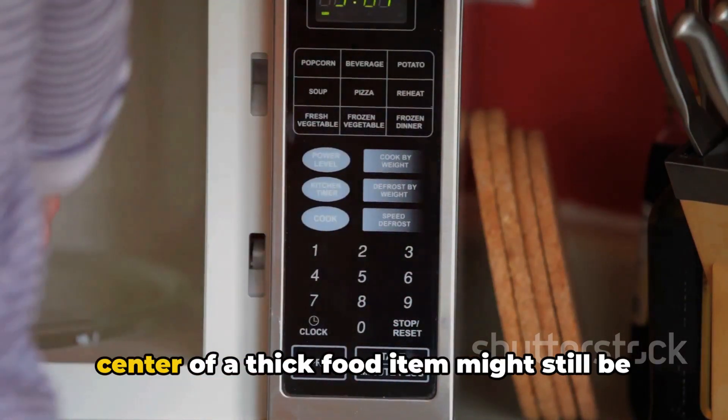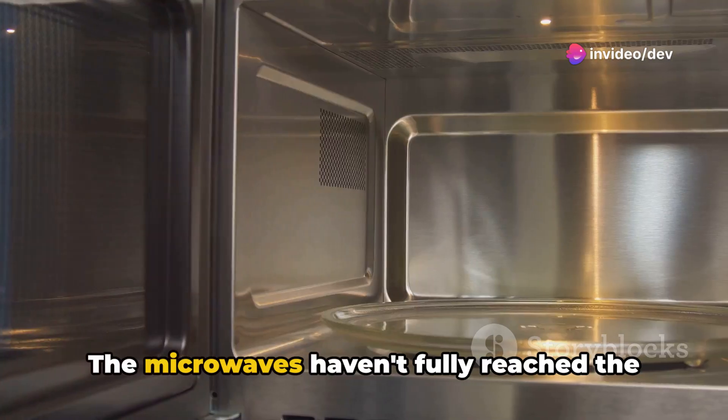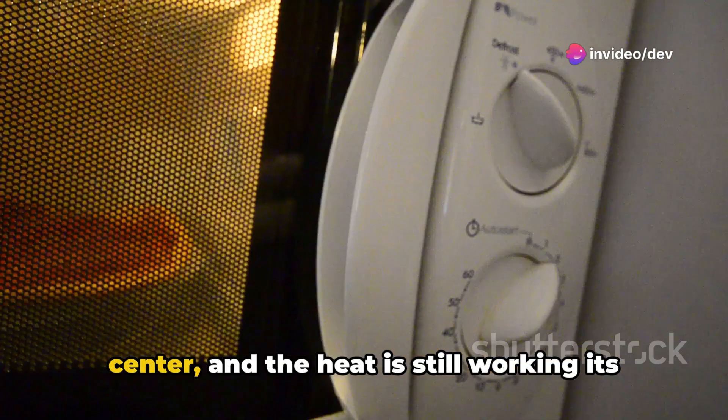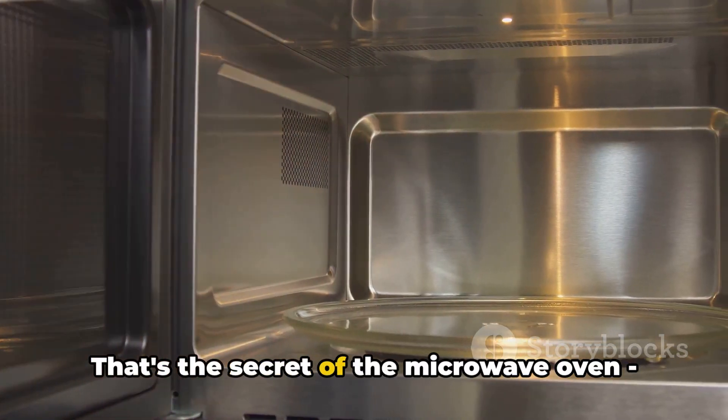So if you've ever wondered why the center of a thick food item might still be cold while the outer layers are hot, that's why. The microwaves haven't fully reached the center, and the heat is still working its way in. That's the secret of the microwave oven.